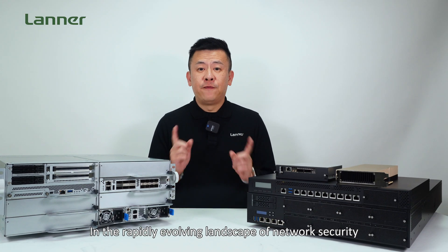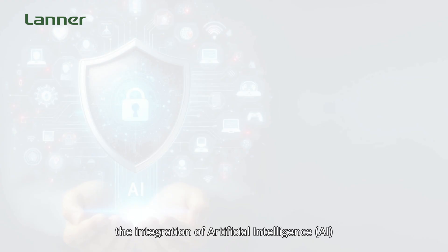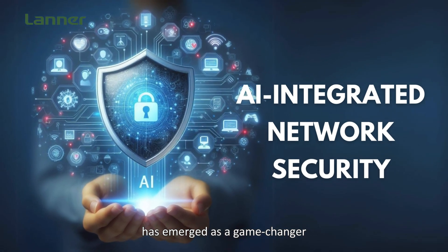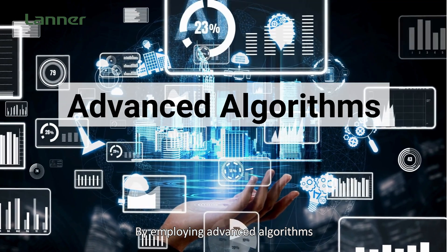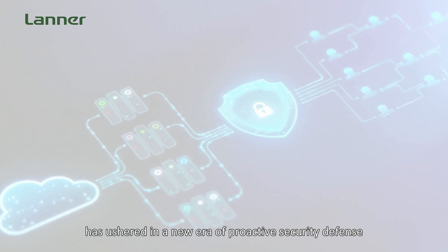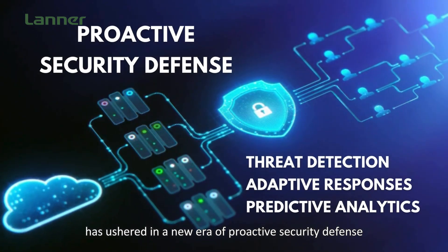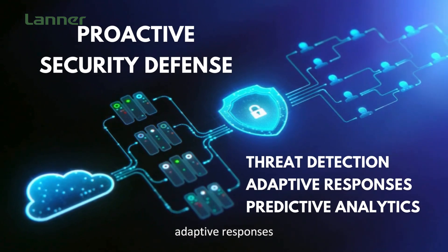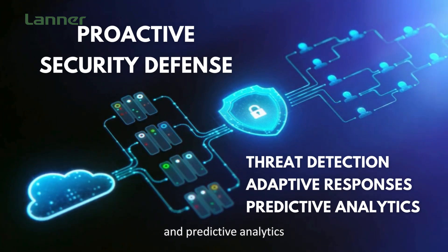In the rapidly evolving landscape of network security, the integration of artificial intelligence, or AI, has emerged as a game-changer. By employing advanced algorithms and machine learning, AI-powered network security has ushered in a new era of proactive security defense, enabling real-time threat detection, adaptive response, and predictive analytics.